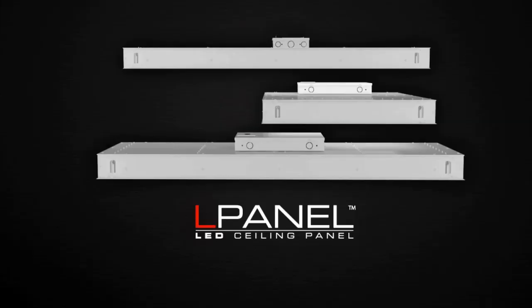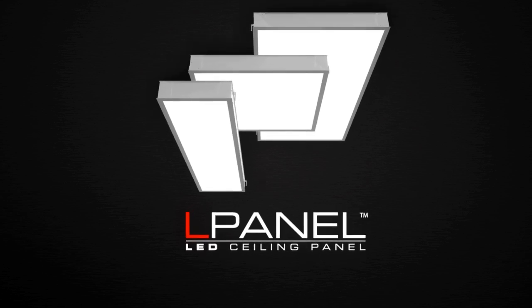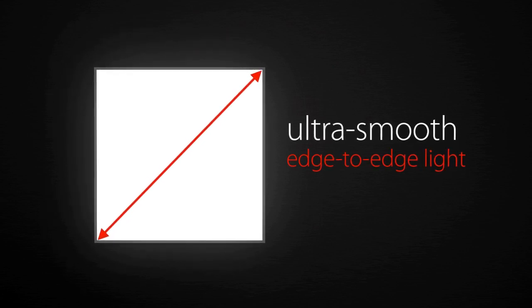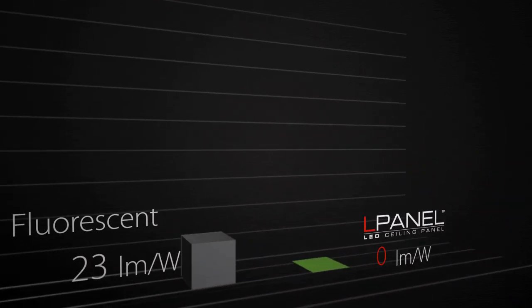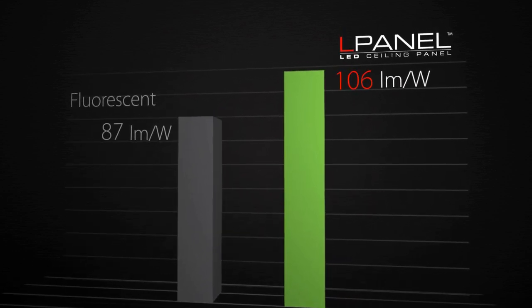Rab Lighting introduces the L-Panel line of affordable LED panel fixtures. Designed with high performance and affordability in mind, L-Panel delivers ultra-smooth, edge-to-edge light with a modern design. L-Panel replaces fluorescent troffers and breaks new ground in efficiency with 106 lumens per watt.